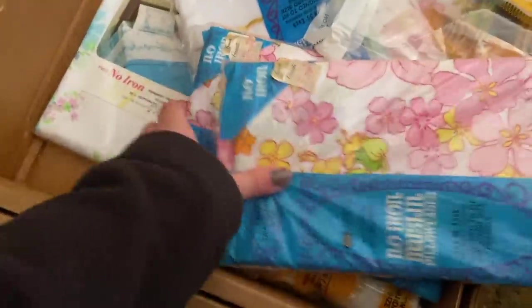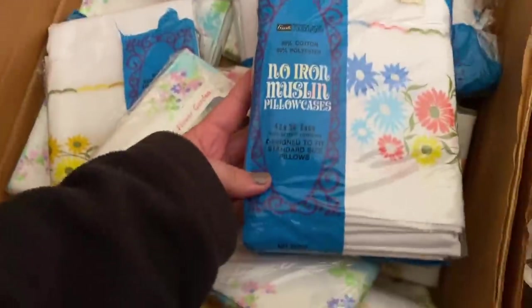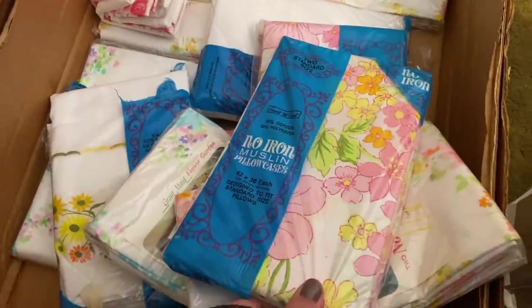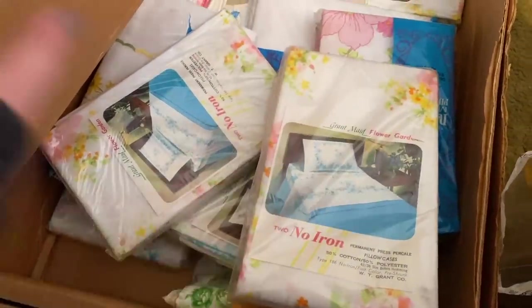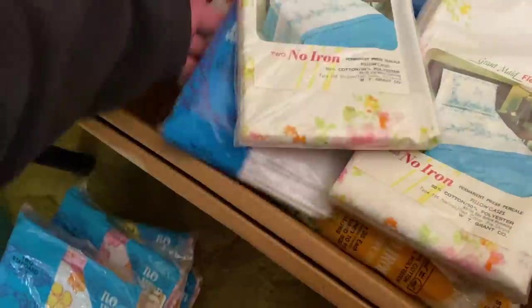I came across this box of new old stock, which I found exciting. I was thinking if I can find some really nice pillowcases that could resell, I could potentially recoup the money spent for the entire haul. I'm looking for the patterns that would resell the best, and because these are new old stock I think they have a higher potential of reselling on eBay. I really fell in love with this pink 60s–70s floral pattern and ended up finding five in total — that made me really happy.